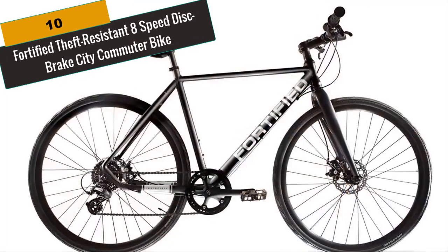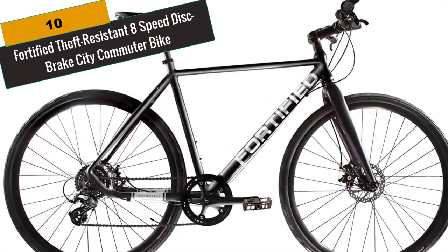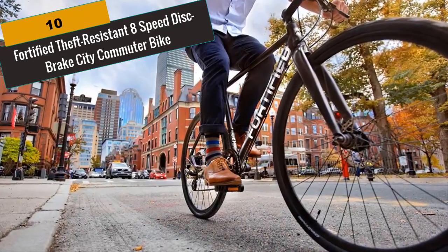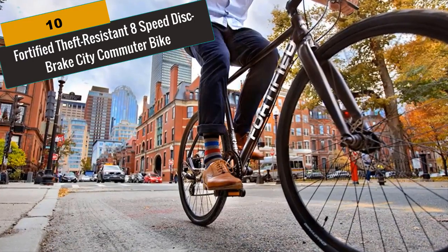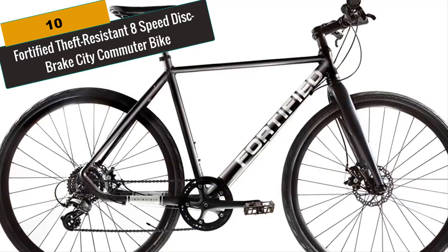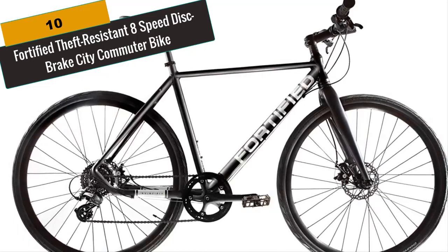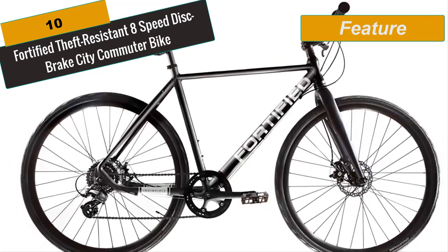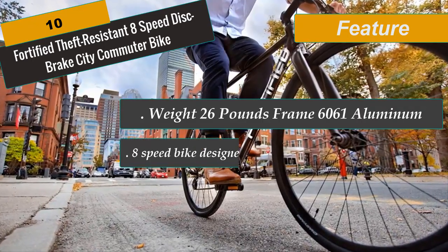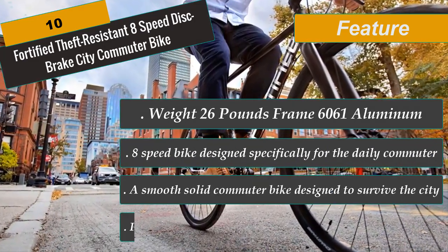At Number 10 is the Fortified Theft-Resistant 8-Speed Disc Brake City Commuter Bike. Fortified is the only city bike that women and men alike trust to meet the daily needs of a commuter. City bikes need to be reliable, so these bikes are packed with anti-theft protection from the wheels to the seat to the handlebars. For side visibility, white retro-reflective decals make you shine. The best commuter bikes also need to ride in all road conditions, so Fortified City Bikes are equipped with puncture-resistant tires that make easy work of potholes and broken glass. Custom security bolts make this bike theft-resistant, with components protected from thieves.